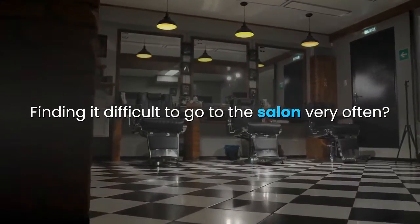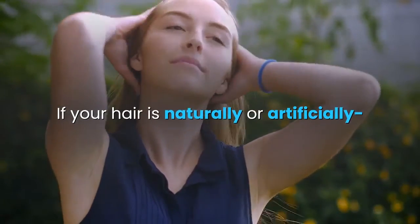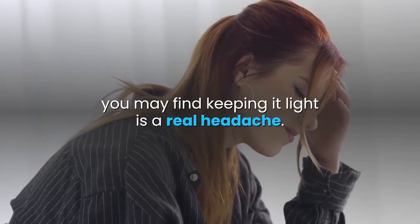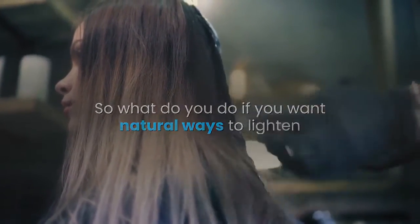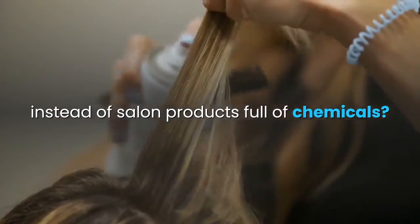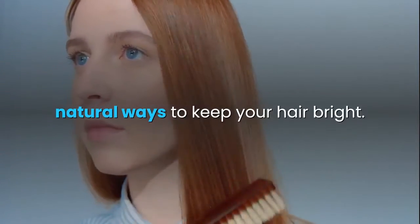Are you trying to keep your hair bright? Finding it difficult to go to the salon very often? If your hair is naturally or artificially colored blonde, you may find keeping it light is a real headache. So what do you do if you want natural ways to lighten or highlight your hair instead of salon products full of chemicals? Here are some cheap, natural ways to keep your hair bright.